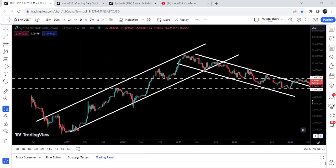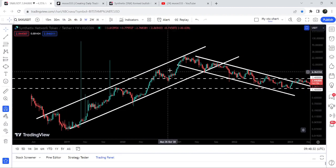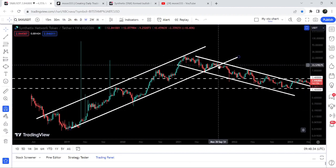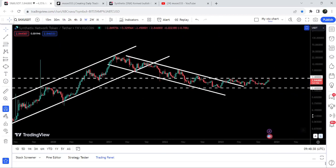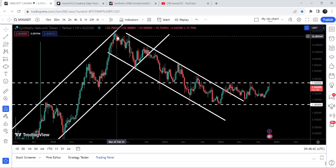Now on the live chart of SNX token, you can see that previously it was moving inside a very long-term up channel. After a very long-term uptrend, finally here in the month of September 2021, we broke down the support of this up channel and got stuck inside another down channel.